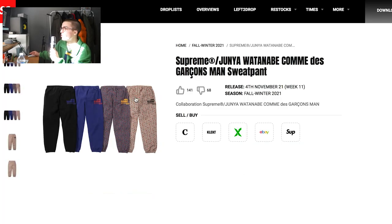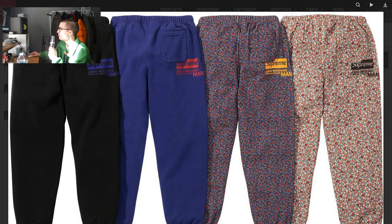Next up are these sweatpants. They match the hoodies that we looked at. I do not like these literally at all. The floral ones are starting to look very Zara-like to me. This literally looks like a women's cottage-core kind of dress. I feel like I've seen that exact print on a Zara dress, or even a J.Crew summer Oxford shirt that a 35-year-old would wear. The other two are okay, but at the end of the day, they're just black sweatpants with the logo printed on the back. Pretty mid.